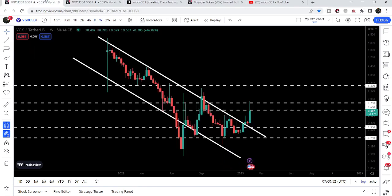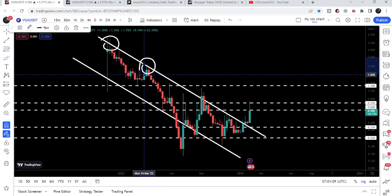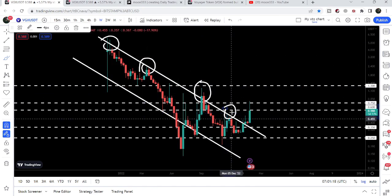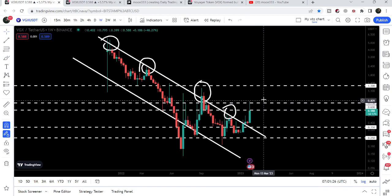Moving back to the weekly time frame chart, I'm expecting that sooner or later we can hit the target for this bigger down channel, because we have broken out a very big downtrend line resistance. We got a rejection back in November 2021, another rejection in March 2022, then September 2022, and the last rejection in November 2022. Now we have broken out this resistance completely.